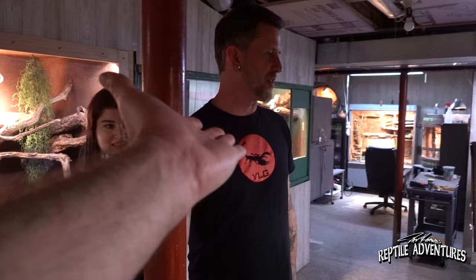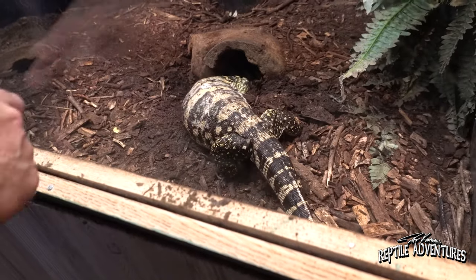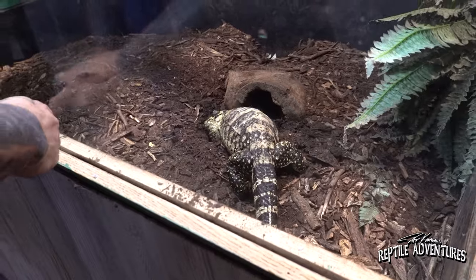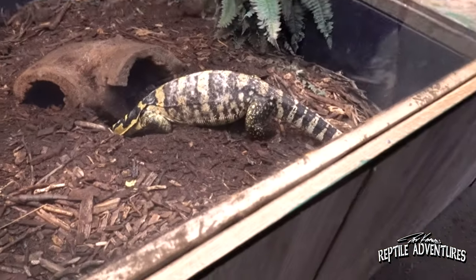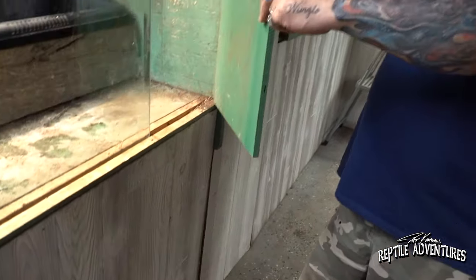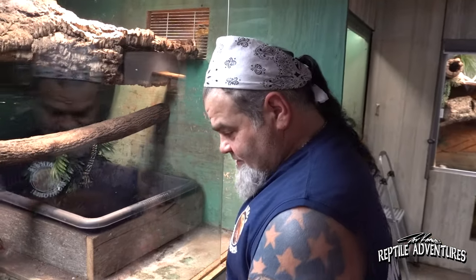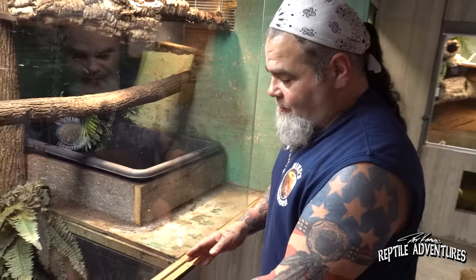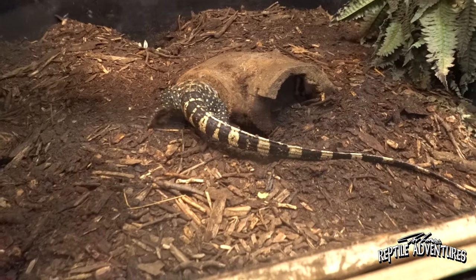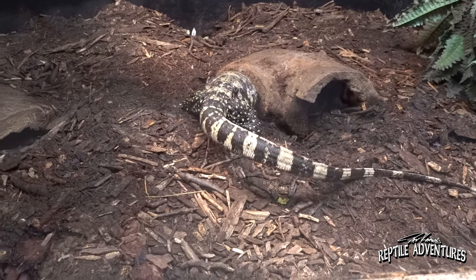Moving on to the female — she's gravid, probably two weeks away from laying. She'd normally come right to me but she's more interested in finding a place to lay. The beauty is this back wall has a big cane heat mat across the whole thing, so that wall is 90 degrees and gets cooler toward the front. She usually lays right down in this corner at about 84 degrees — so basically you control where she lays by temperature.